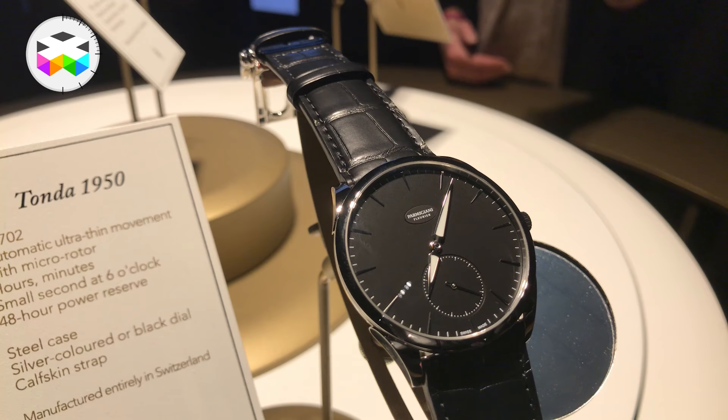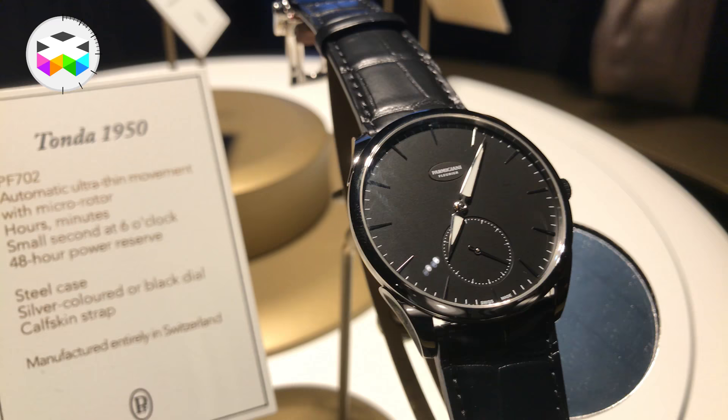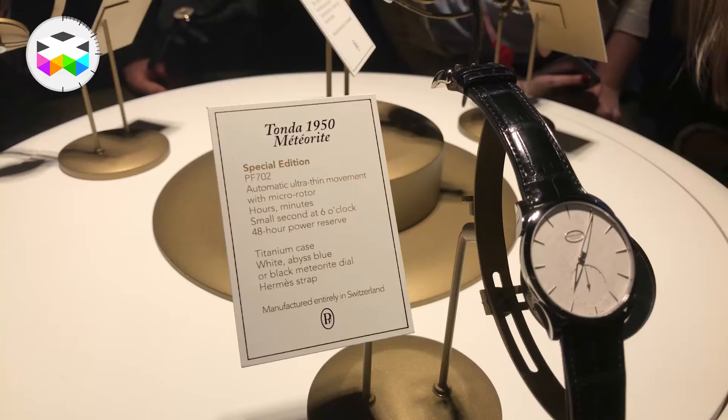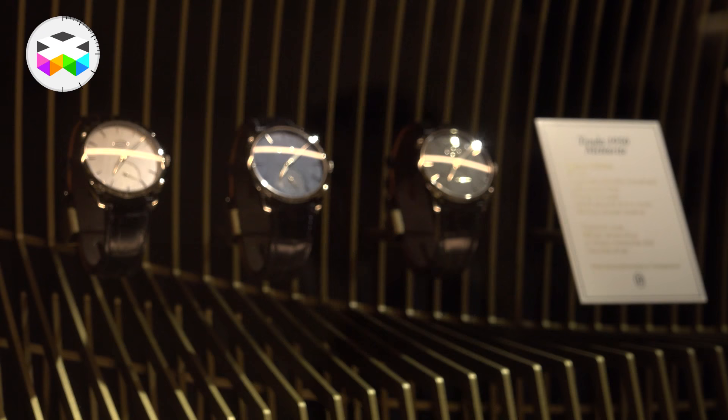The next watch is a steel version of their very well-balanced Tonda 1950 — simple but nice. For this new version, they've made it a tiny bit larger, coming in a 40mm case instead of the 39mm seen previously with the gold version. They say they did this to give it a little more masculine feel. Parmigiani also introduced a new Tonda 1950 meteorite, but for the first time we see a white finishing for this meteorite dial, something they managed to pull off with a new type of treatment.